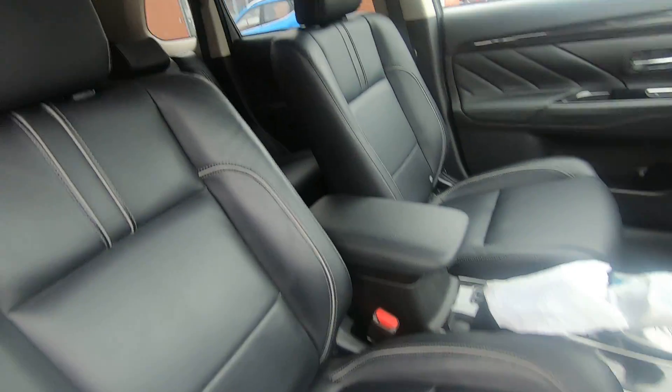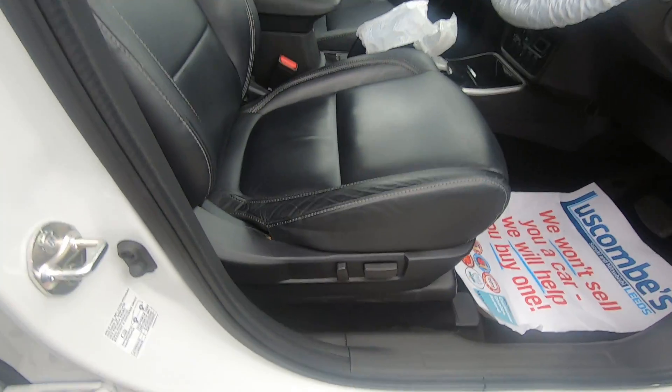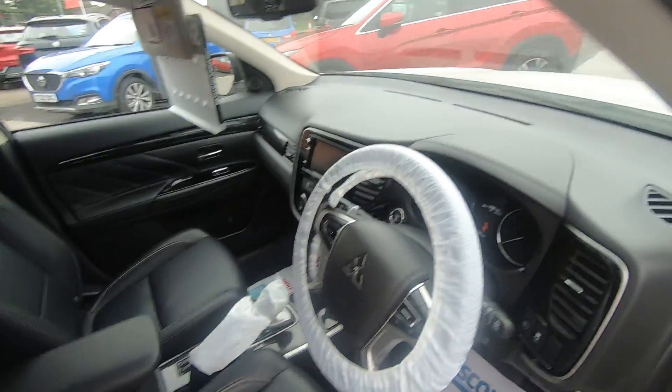Being the GX4, it does have the full leather interior with heated front seats, and also the driver's side has height adjustment on the electric seat. Let's take you inside.